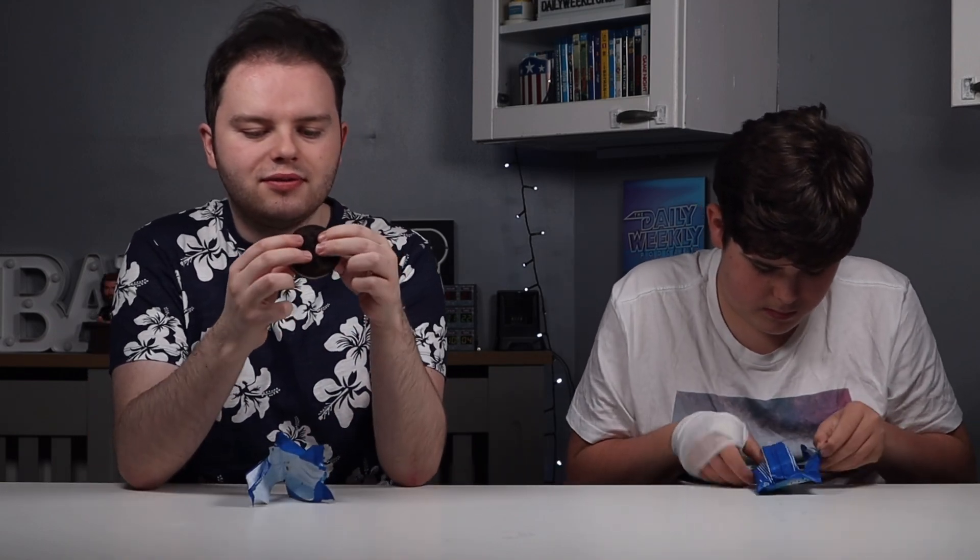They feel squishy — very squishy. So I'm going to guess the biscuit's going to be soft again. The ice cream's a different colour. Yeah, soft. Nice. I like that.